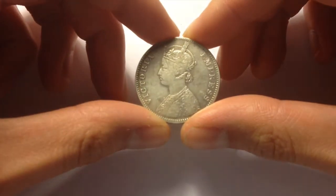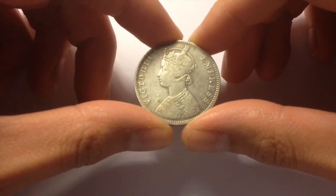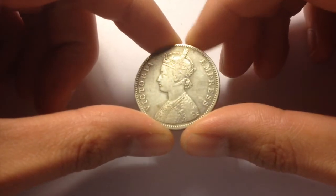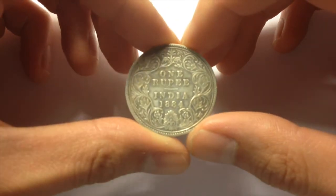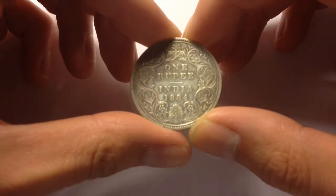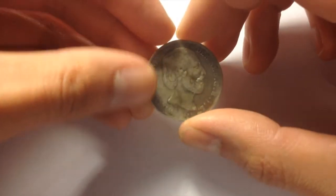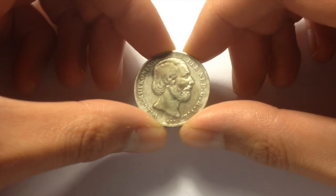This one here is a very lovely coin. This is an India 1 rupee Victoria Empress — this is, of course, the Victoria Gothic portrait. And on the reverse, this is a lovely design as well. 1 rupee India, 1884. This one is a sterling silver coin.